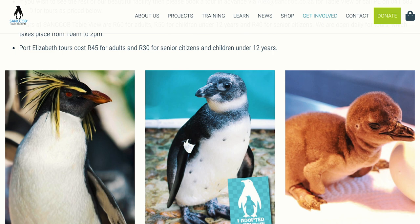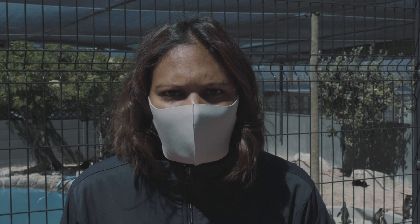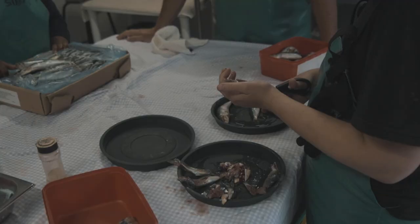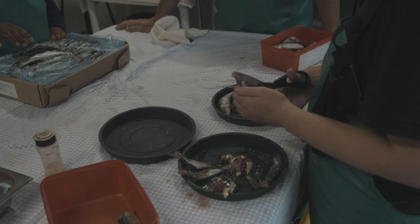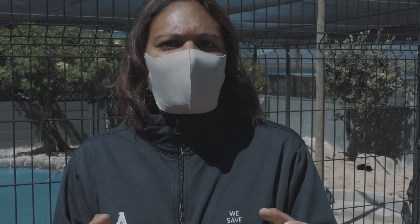Lastly, there is the option of adopting an egg. All of the funds raised through our adoption program go towards the center's running costs, which are hugely our fish needs for all birds in our care, as well as the veterinary care of the birds.